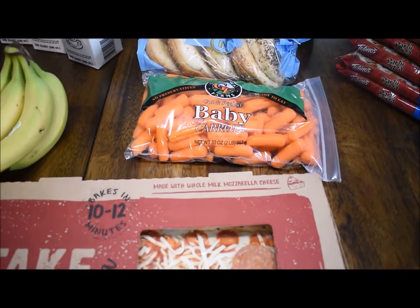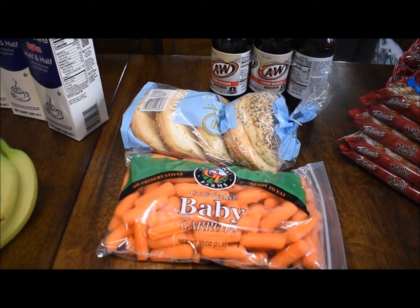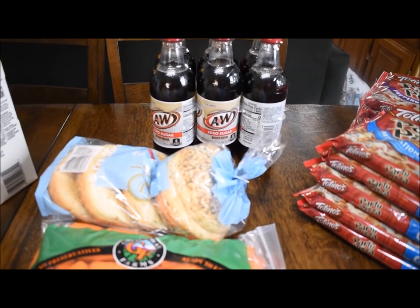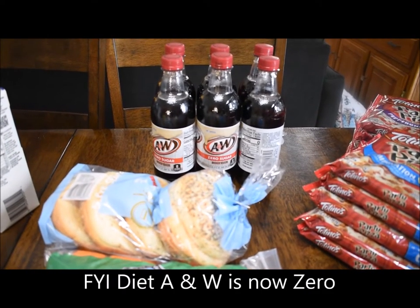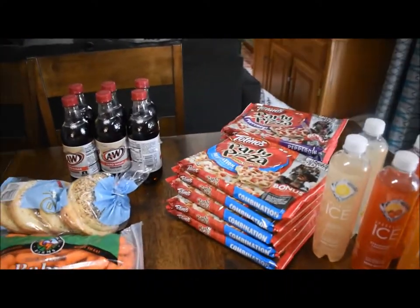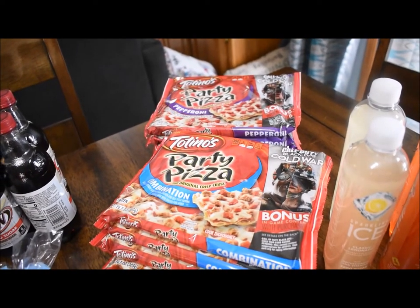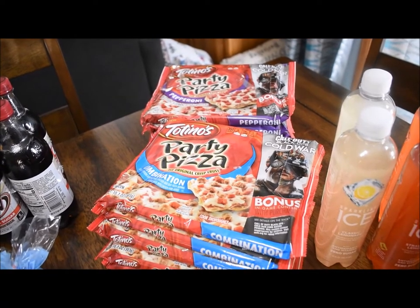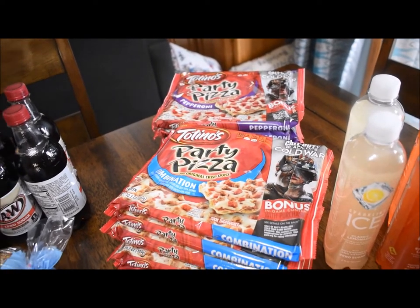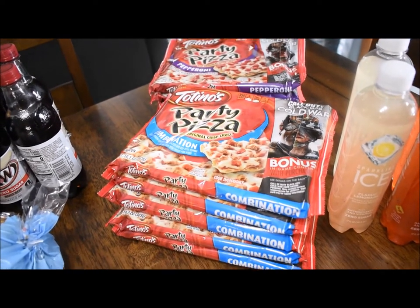Baby carrots — I got a two-pound bag of those. Everything But the Bagel bagels, a pack of those. I ordered Diet A&W but they must have been out, so we're going to give this zero sugar A&W a shot. They had their Totino pizzas — I love these. I know they're not good for you, but they're a quick lunch and sometimes that's just what you need. I got five pepperoni and five combination.